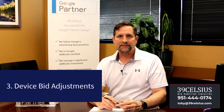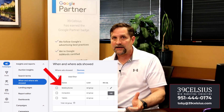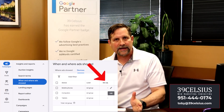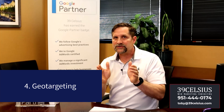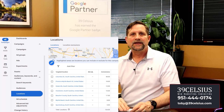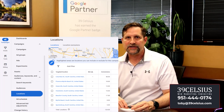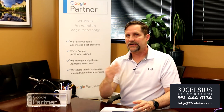Number three: device bid adjustments. Prioritize mobile or desktop devices based on which drives the most valuable clicks. Perhaps you know the majority of your calls or conversions come in on mobile devices, not desktops — consider adding a bid modifier to mobile devices to capture more of that traffic. Number four: geo-targeting. Focus your ads on the specific areas where your ideal customers are located. You can run a locations report to see where the bulk of your conversions are coming from, then exclude areas that are burning your budget without producing results.